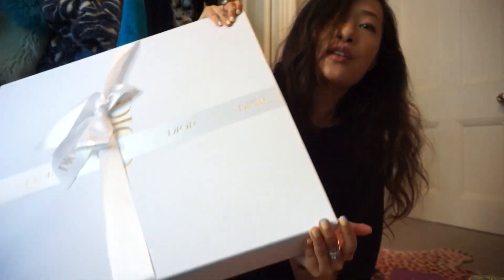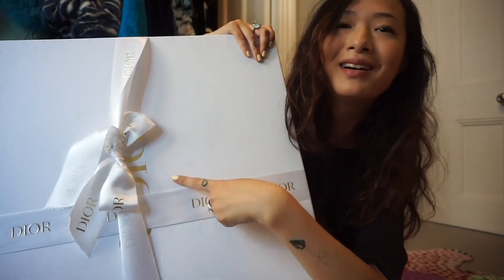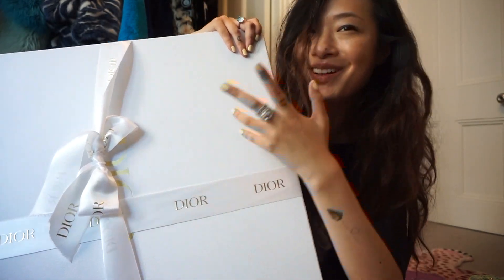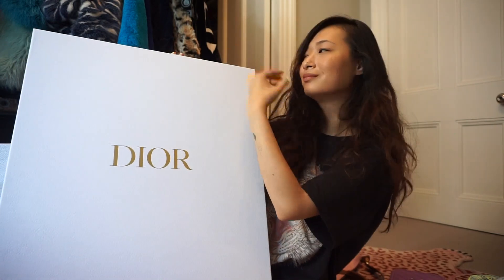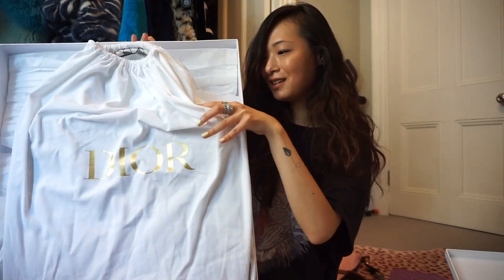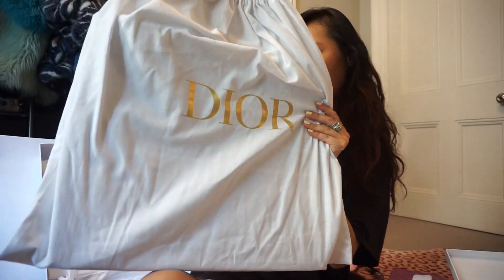I can't remember if I mentioned this already but I already undid the ribbon and tried to tie it back on for dramatic effect for you guys — that did not work out. Let me do it the right way up. And here she is, you guys!